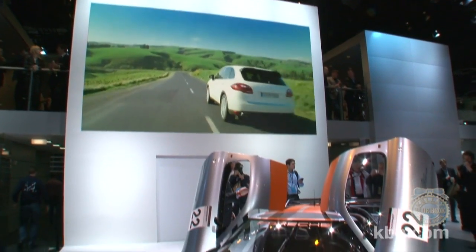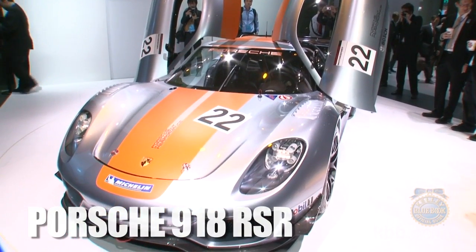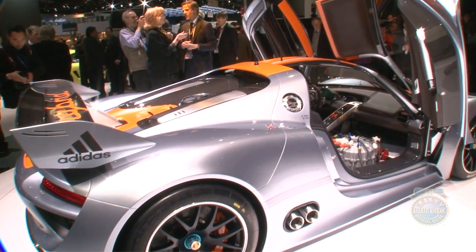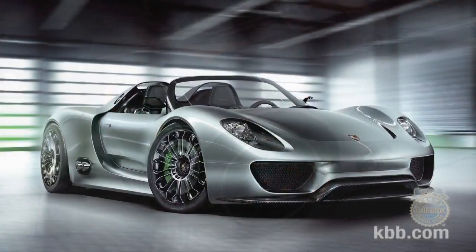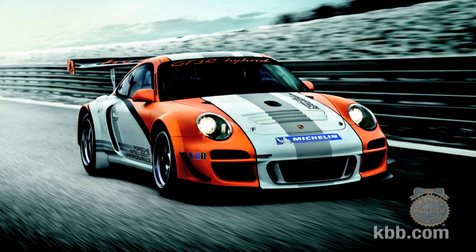The whole mashup trend has clearly hit critical mass. Even Porsche is getting in on the action with the 918 RSR concept revealed at the 2011 North American International Auto Show. In a grey album-like amalgamation, the 918 RSR blends a coupe-ified interpretation of the previously introduced 918 Spyder plug-in hybrid concept with the powertrain found in the 911 GT3R hybrid.